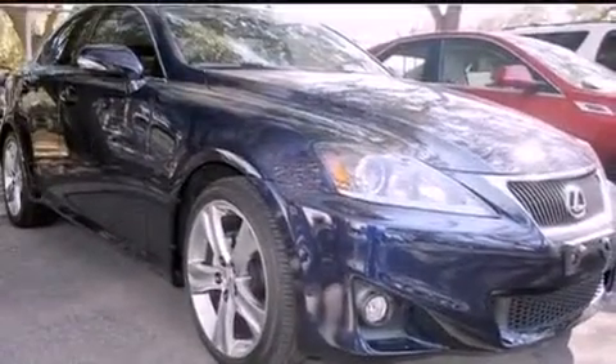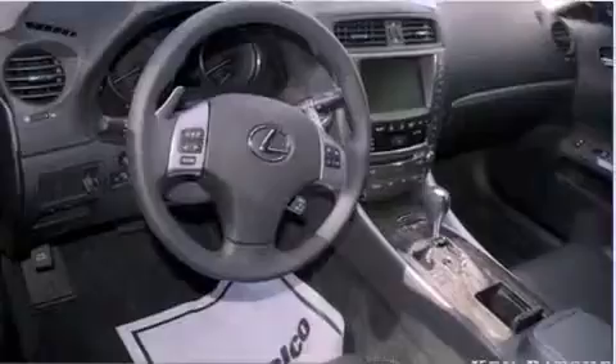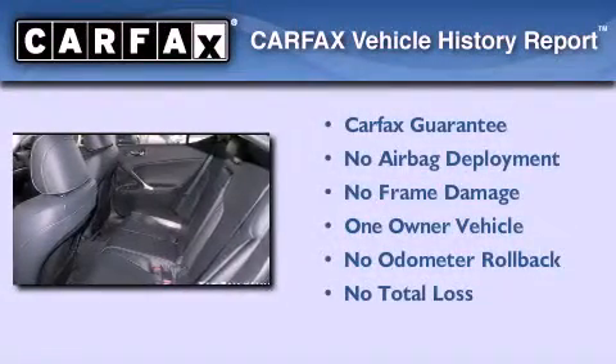With an EPA estimated rating of 30 miles per gallon on the highway, you won't be making frequent trips to the gas pumps. This Lexus has had only one owner, and it qualifies for the Carfax Buyback Guarantee.